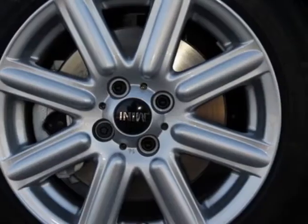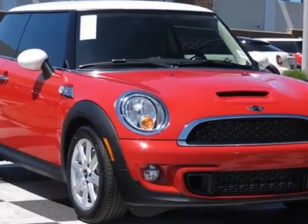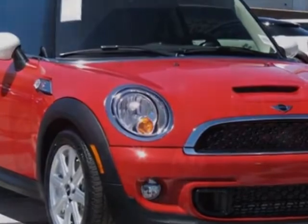Additional options also include a white top and mirror caps, center armrest, Sirius satellite radio, chilly red and carbon black leatherette seat trim.